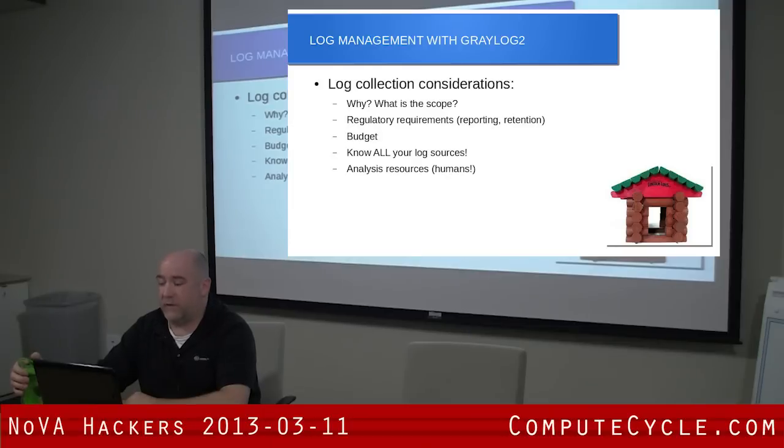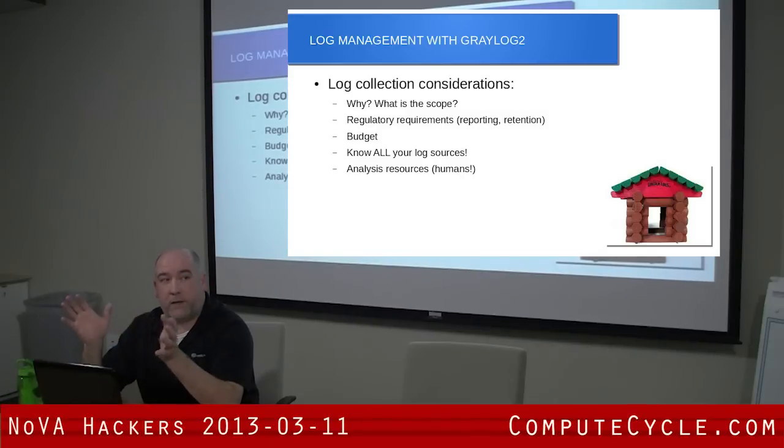DNS is another example — DNS logs don't go into Windows event logs. Applications on any Unix system don't always go to /var/log/messages and things like that. You need to know where all your log sources are. Another thing to consider is analysis. We tried to make this a tool that would make our lives easier, but it's a lot of information if you don't set it up right. I think a lot of defensive people have tool fatigue — you have so many consoles you have to work with. So you have to be careful that you don't make this another source of information overload.